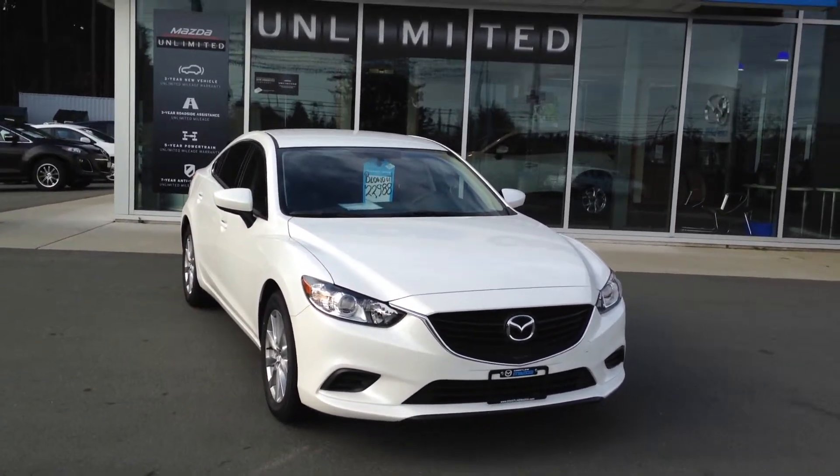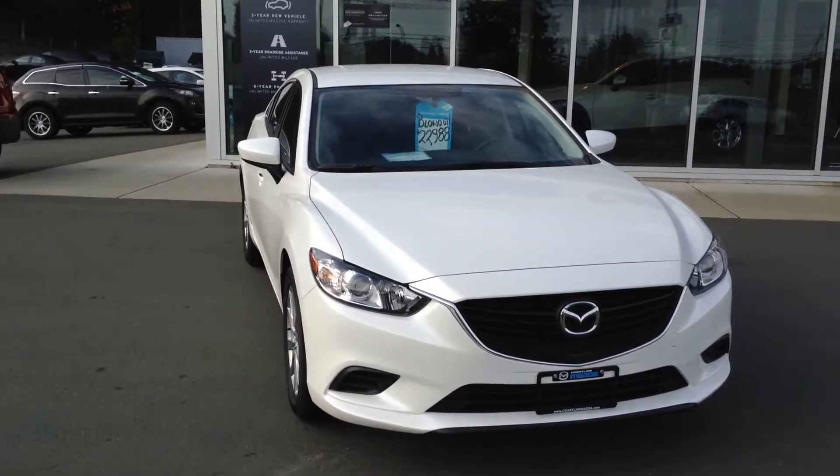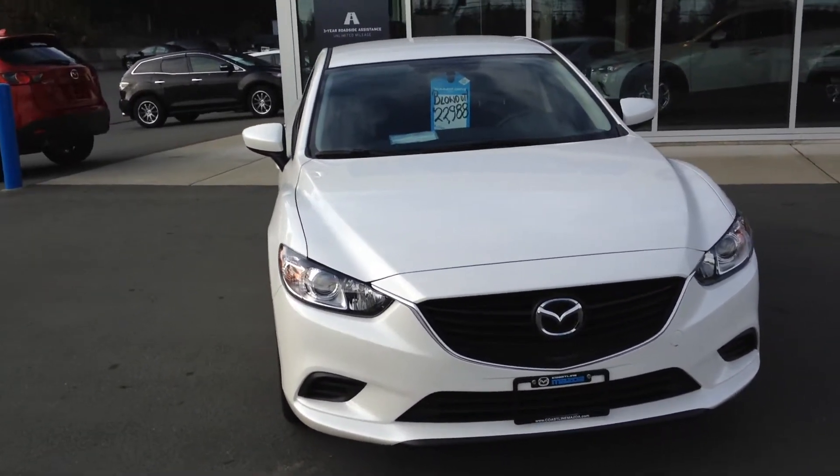Hello Joe, Brad here from Coastline Mazda. I wanted to give you a chance to see the 2015 Mazda 6 that we talked about.